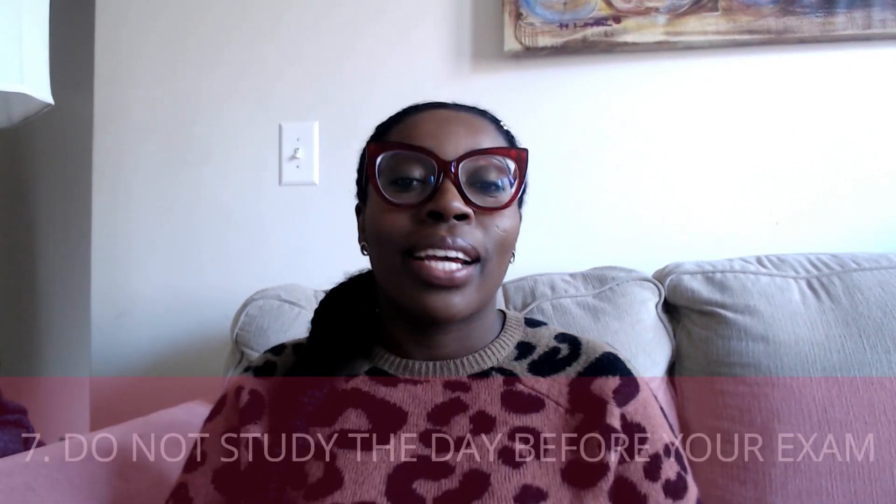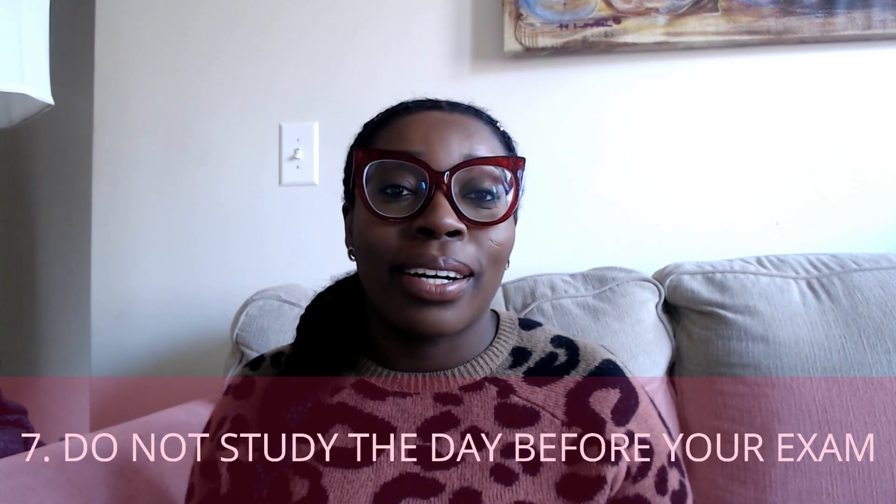Number seven: do not study the day before your exam. The Harvard student who wrote about her 270 experience recommended not studying the day before, and once again I didn't listen. I told myself I'd study only half the day and stop at 2 p.m., but of course I woke up at 8 a.m. and studied for six hours, stopped at 2 p.m., then planned to go to sleep at 8 p.m. to wake up for my 8 a.m. exam.